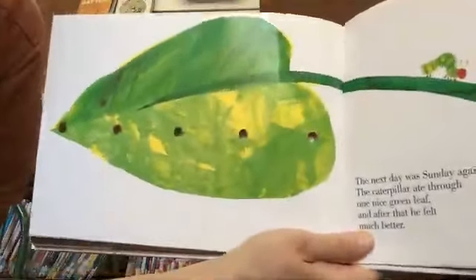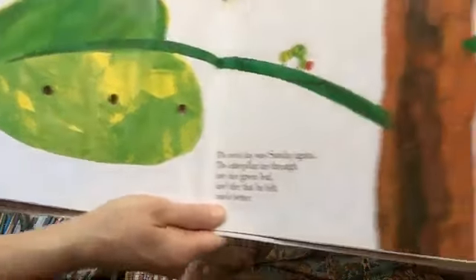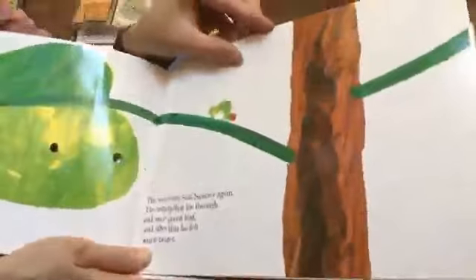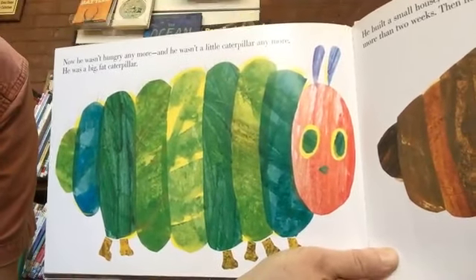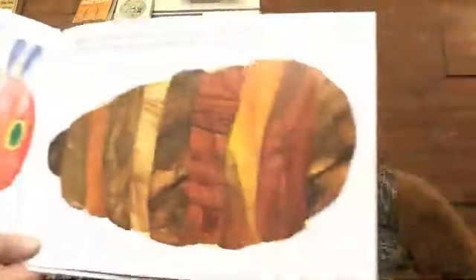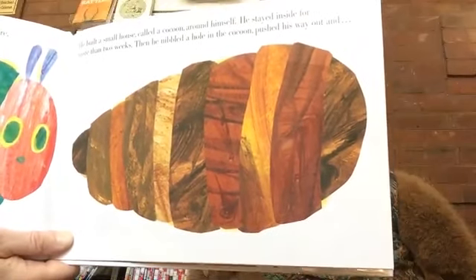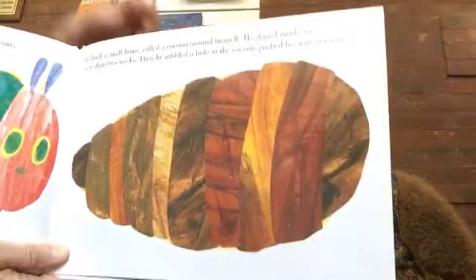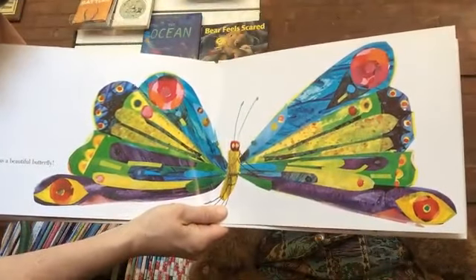The next day was Sunday again. The caterpillar ate through one nice green leaf, and after that he felt much better. Now he wasn't hungry anymore, and he wasn't a little caterpillar anymore — he was a big, fat caterpillar. He built a small house called a cocoon around himself. He stayed inside for more than two weeks. Then he nibbled a hole in the cocoon, pushed his way out, and he was a beautiful butterfly.